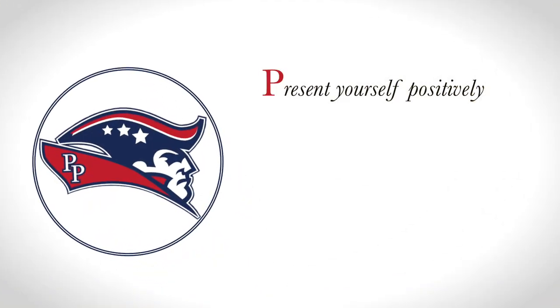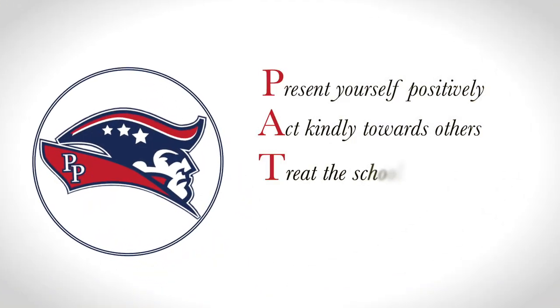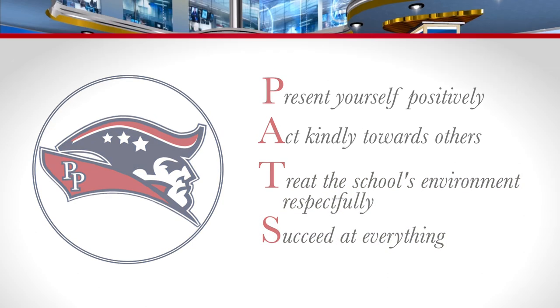Thank you, Elia. Patriots, here are your PAST expectations. It represents: Present yourself positively, Act kindly towards others, Treat the school's environment respectfully, and Succeed at everything.